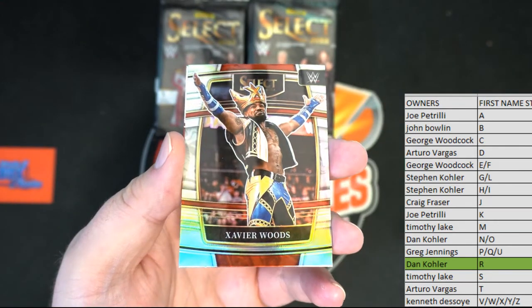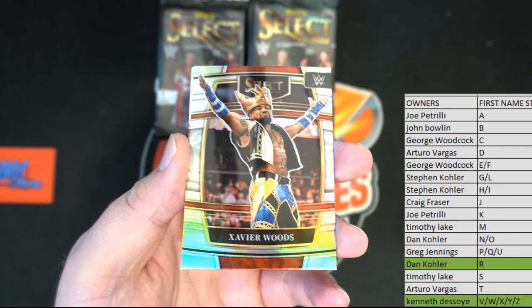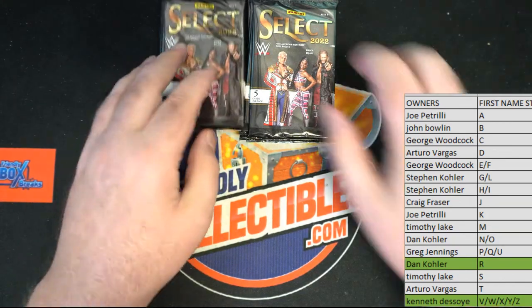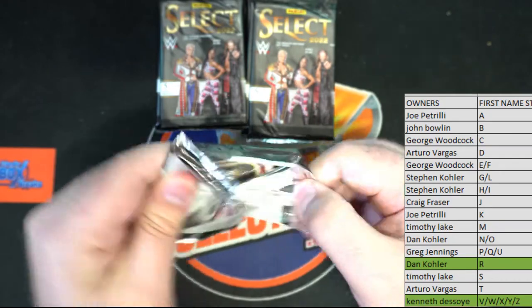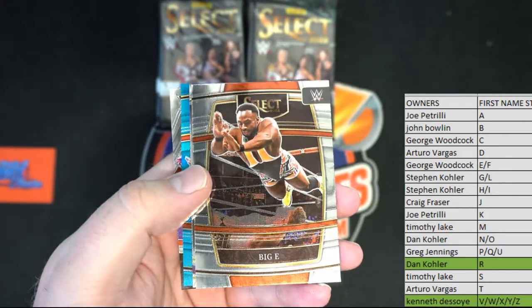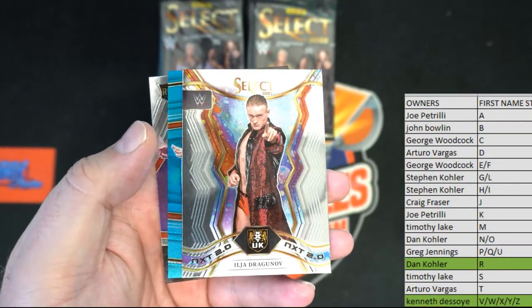Xavier Woods right there, nice one. That is Ken D coming out to you. We got Zach Gibson. Nice Lesnar — saw his auto earlier, itself a pretty good pull. Big E right there, good enough.